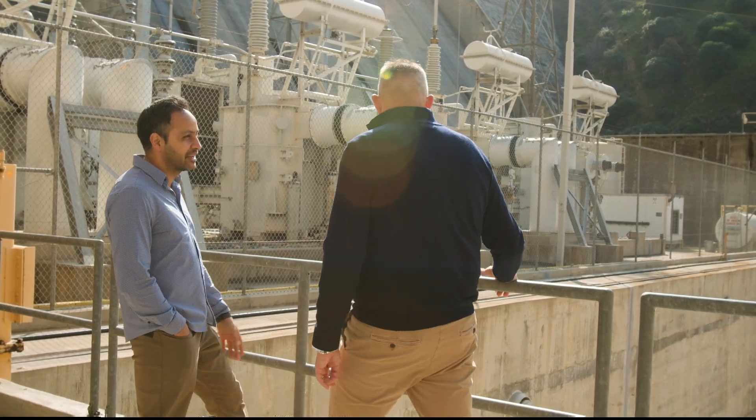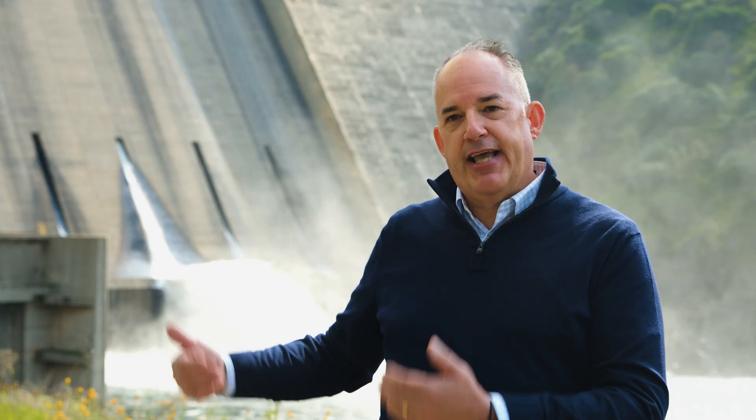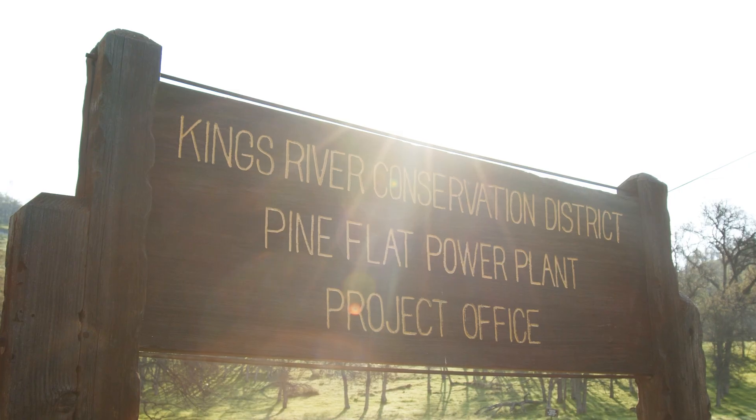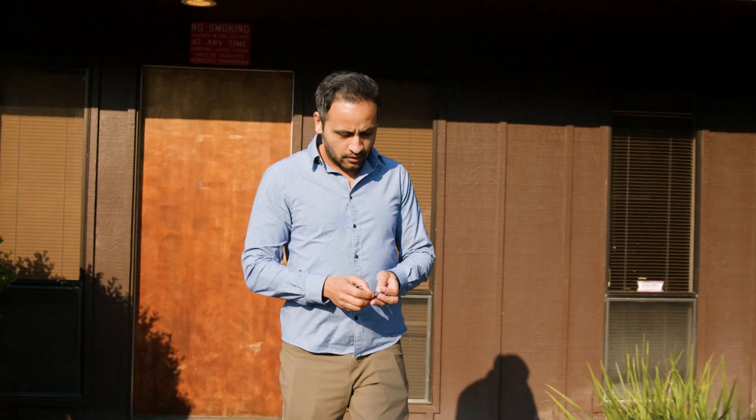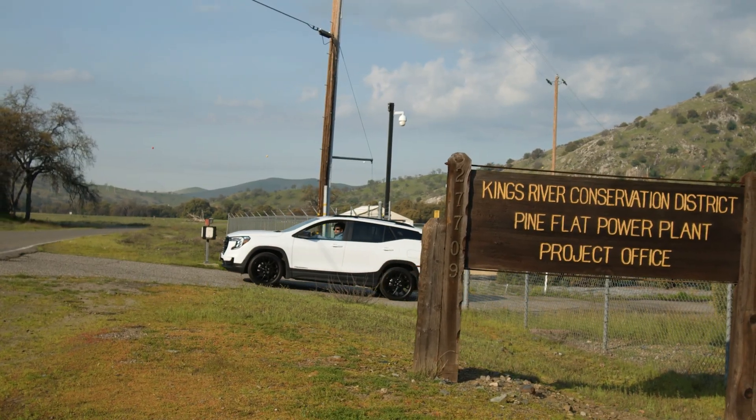I'm very proud of the KRCD team and their dedication to taking care of this facility. You can see it when you walk through here — they're very proud of what they do. They are the key people, doing the work every day, 24 hours a day, thinking about what needs to be done.